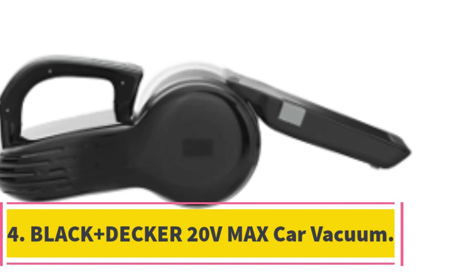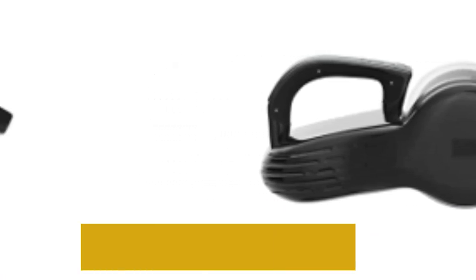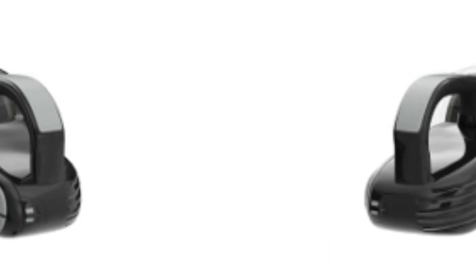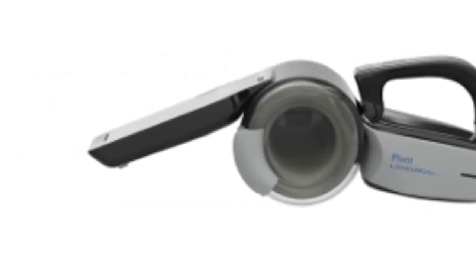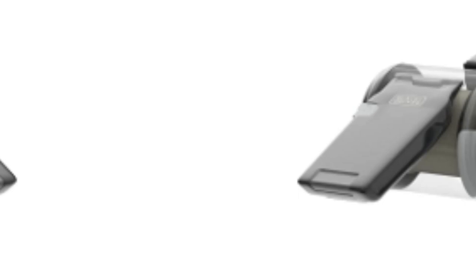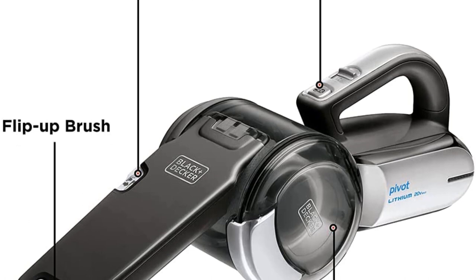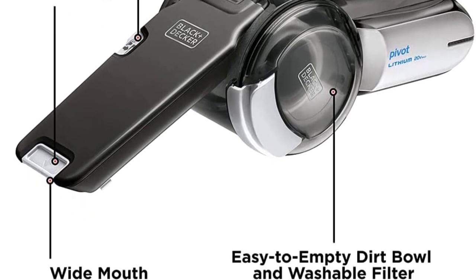Number 4: Black & Decker 20V Max Car Vacuum. If you are looking for a reasonably priced handheld vacuum to help keep your vehicle's interior clean that will also be useful for jobs around the house, this Black & Decker could be ideal. The most striking feature is the innovative pivoting head, which can pivot through a full 200 degrees, giving you extra reach for cleaning under seats and overhead shelves. It features a cyclonic suction system that keeps the filter clear of debris to maintain suction power even as the dust cup fills. It also boasts a wide mouth for picking up large swathes of dirt, and includes built-in integrated tools such as an extendable crevice device and a flip-up brush, so there's no risk of losing accessories.